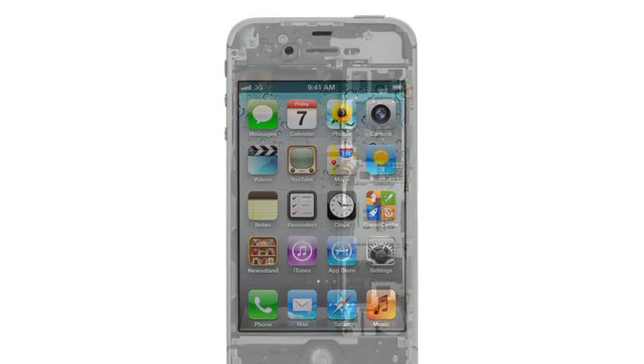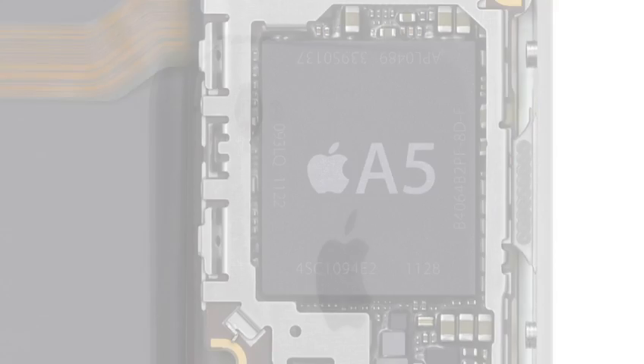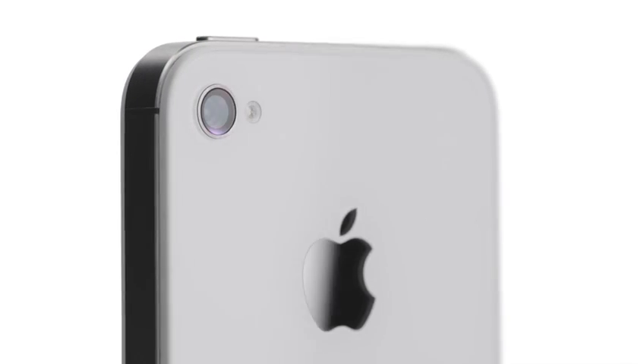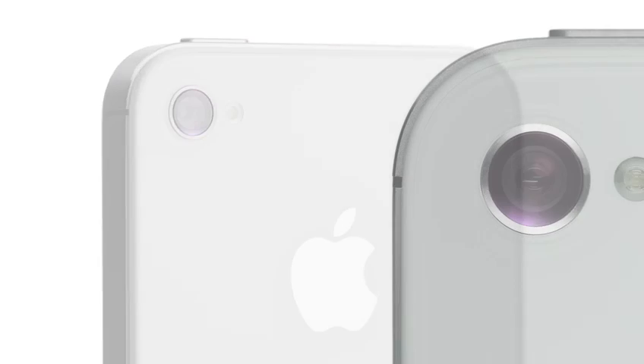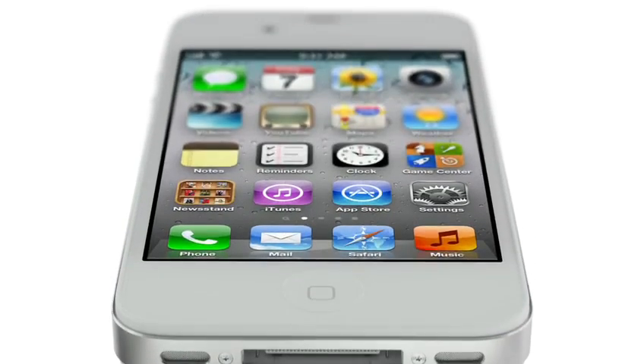We started by adding the dual-core A5 chip, which is up to twice as fast. Then we completely redesigned the camera, which not only has 8 megapixels, but all new optics. iPhone 4S also comes with iOS 5 with over 200 new features and iCloud. And now, we're introducing Siri.